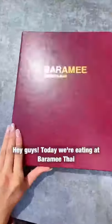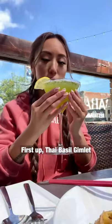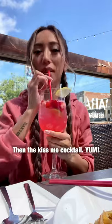Hey guys, today we're eating at Barami Thai. Check out these starters: first up, Thai basil gimlet, then blue Hawaiian, then the kiss me cocktail. Yum!